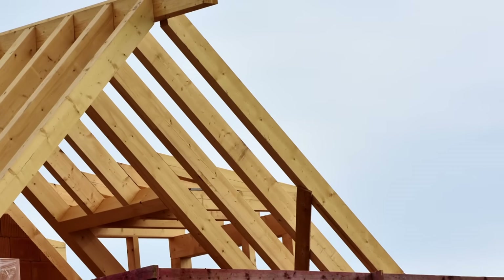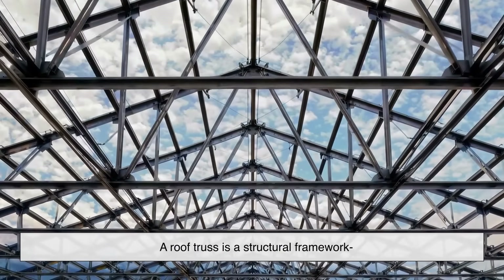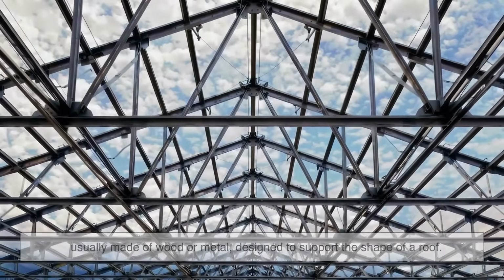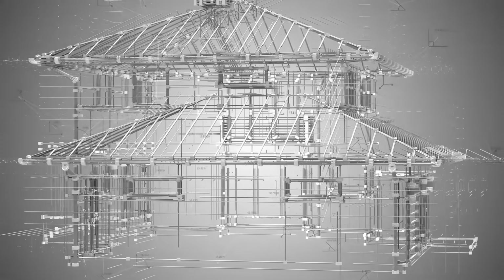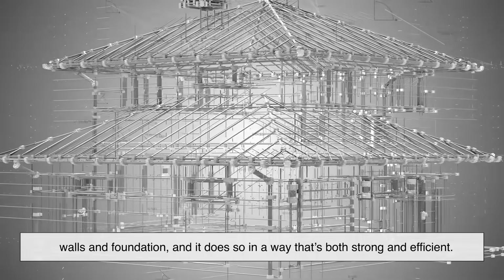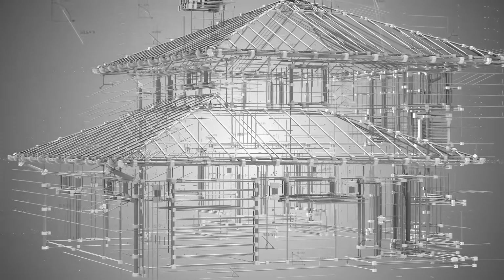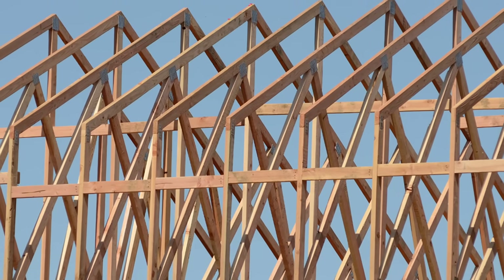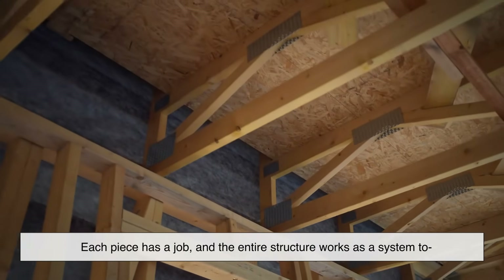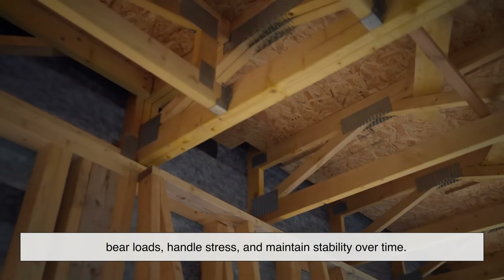So what exactly is a roof truss? In the simplest terms, a roof truss is a structural framework — usually made of wood or metal — designed to support the shape of a roof. Think of it as the skeleton that holds everything up. It distributes the weight of the roof down into the building's walls and foundation in a way that's both strong and efficient. Trusses are precision engineered; each piece has a job, and the entire structure works as a system to bear loads, handle stress, and maintain stability over time.